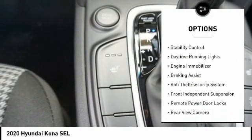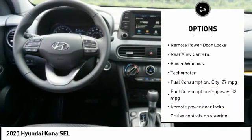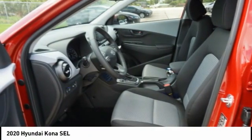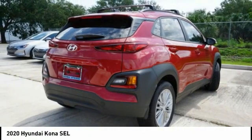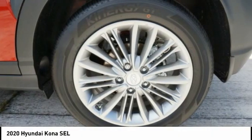Here are some of this vehicle's great options: tire pressure monitoring system, roof rails, stability control, daytime running lights, engine immobilizer, braking assist, anti-theft security system, front independent suspension, remote power door locks, and rear view camera.